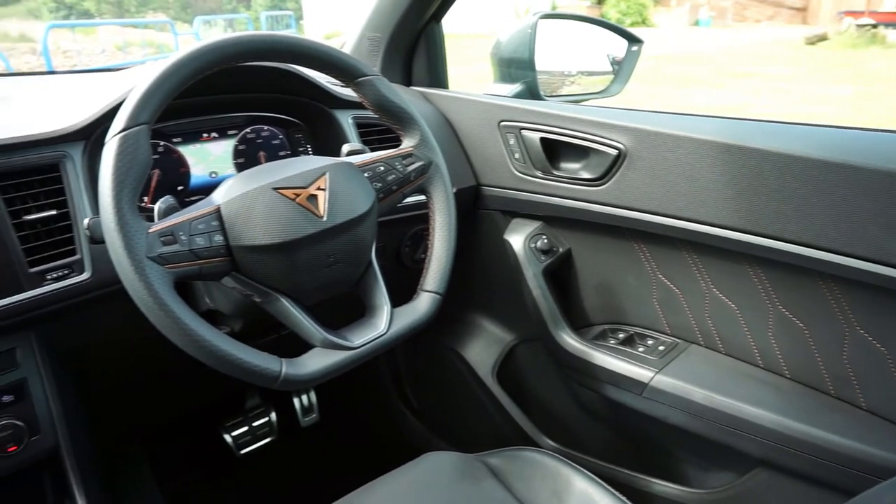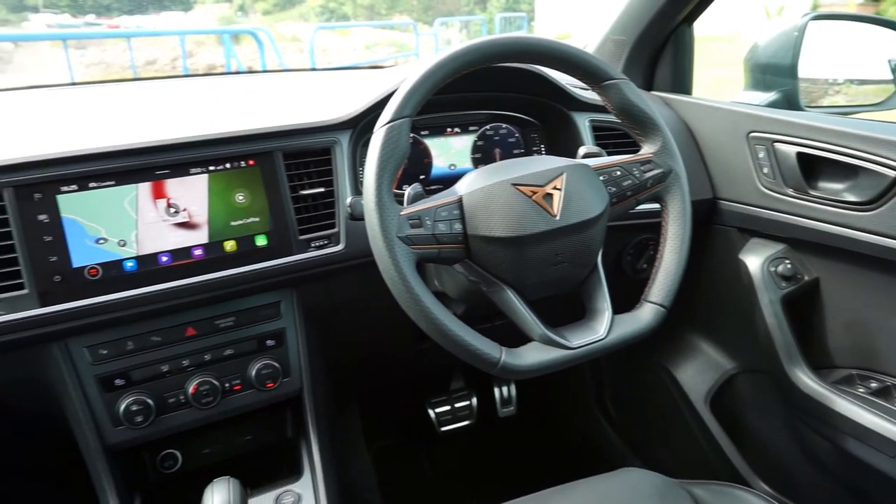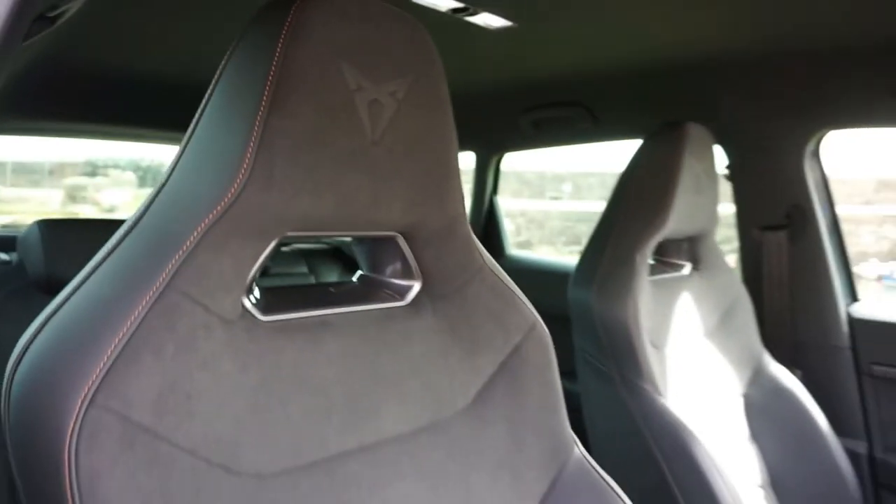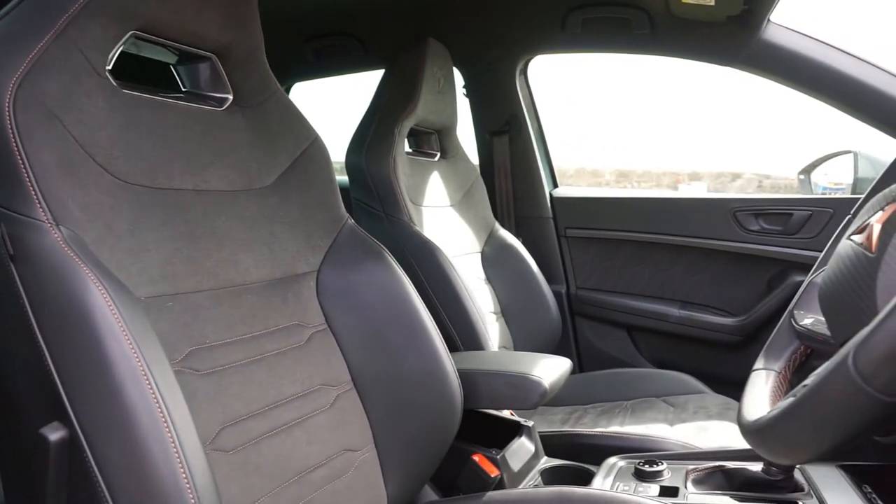Moving inside, you will find the features that you expect to make your drive enjoyable and comfortable, such as these micro suede sports seats which offer plenty of support.